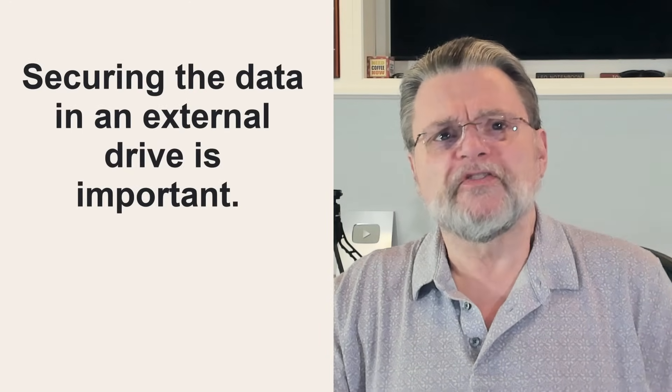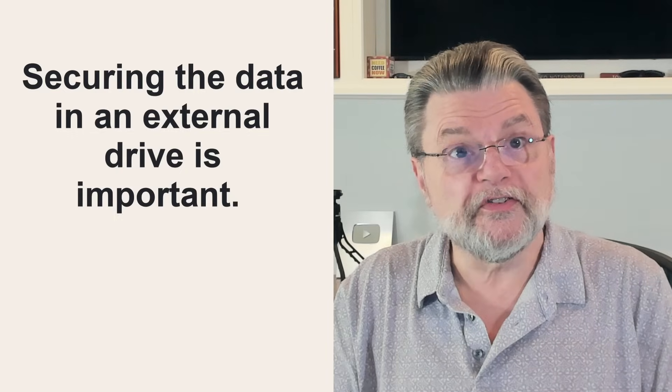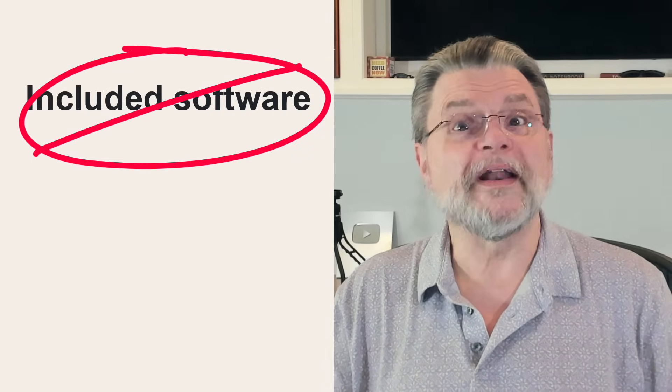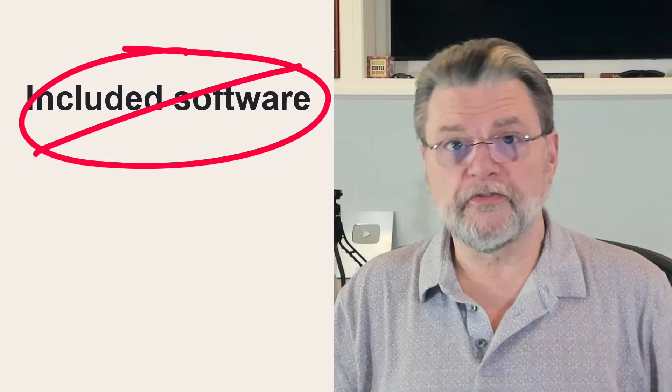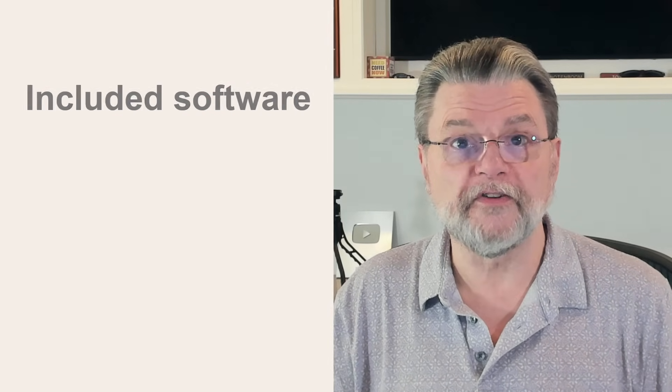I almost always avoid the third-party tools that come with external drives, though I do have a couple of exceptions, and I'll talk about that in a minute. Securing the data in an external drive is important. To me, that means two things: first, understanding the tools we're using, and then second, not going overboard. I rarely recommend the software — be it backup or encryption or whatever — that comes with external drives. More often than not, it's software that I've never even heard of with an unknown reputation. Since there are well-known alternatives, there's just really no reason to use it.